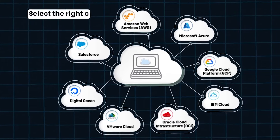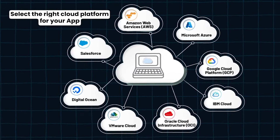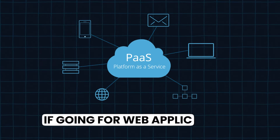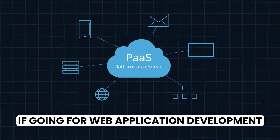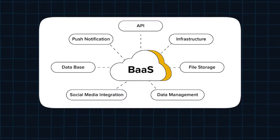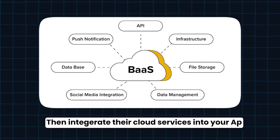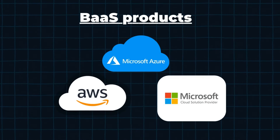Step 4: In this step, you must select the right cloud platforms for your app. You can opt to choose PaaS (Platform as a Service) if going in for web application development. But for a crypto wallet app development, you must look for a PaaS blockchain as a service provider and integrate their cloud service into your app. PaaS products are offered by companies like Amazon, Azure and Microsoft.